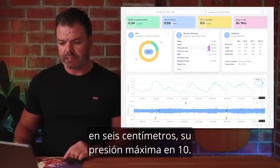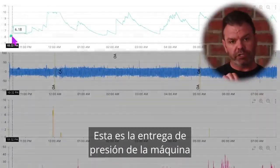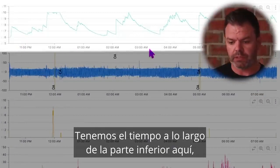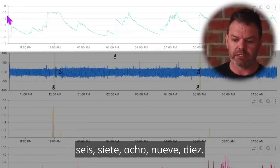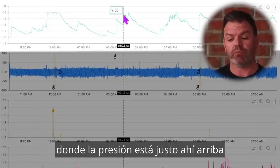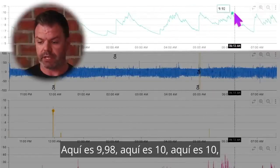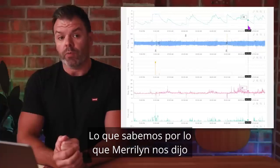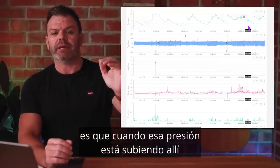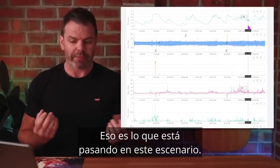You can see her pressure minimum is set to six centimetres and her pressure maximum set to ten. Scrolling down to the pressure trace — this shows machine pressure delivery throughout the night, with time along the bottom: 11pm, 12am, 1am — and pressure levels up the side: 6, 7, 8, 9, 10. You can see there are plenty of periods in the night where the pressure is right up near that maximum level: 9.98, 10, 10, 10, 10. What we know from what Marilyn told us is that when the pressure gets up there, it overwhelms her breathing and she ends up swallowing the air — that's what's happening in this scenario.